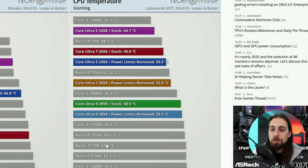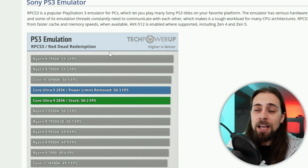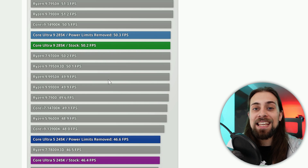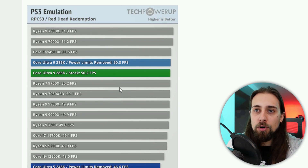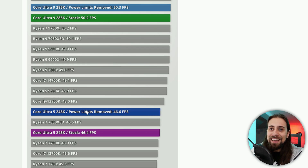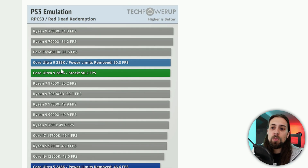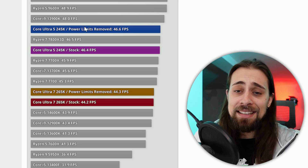Temperatures are close to the 12900K, which isn't bad. Moving to PS3 emulation — previously an Intel stronghold — since AMD added AVX-512 in the 7000 series and doubled bandwidth with the 9000 series, AMD now dominates. The 7950X and 7900X lead, with Core Ultra 9 performing decently. However, the Core Ultra 5 and Ultra 7 fall below the 9600X and 14700K — clearly a scheduling issue, as Core Ultra 7 somehow scores worse than Core Ultra 5.